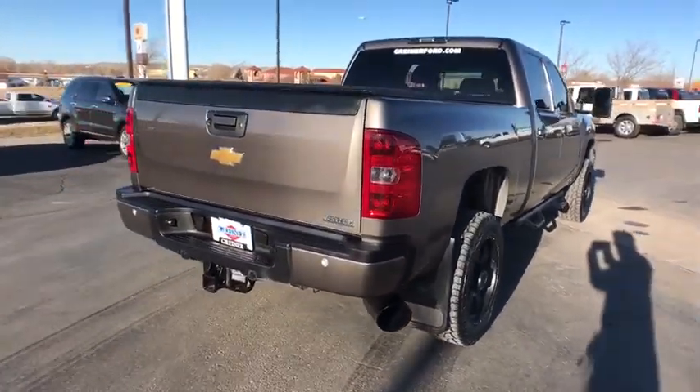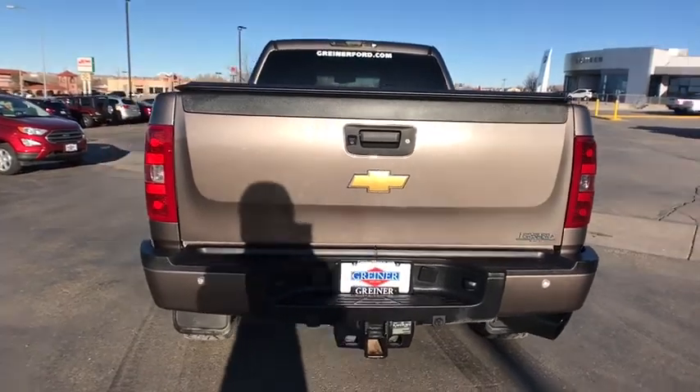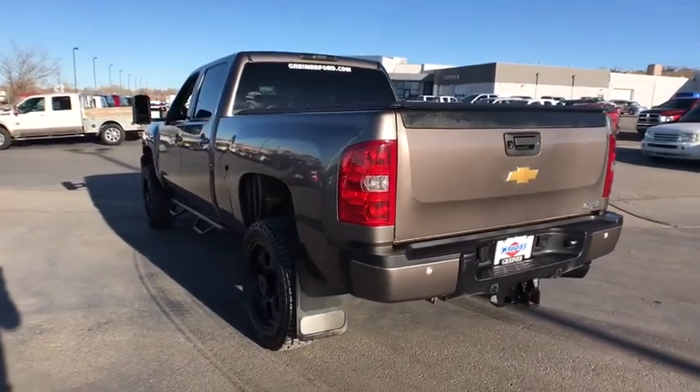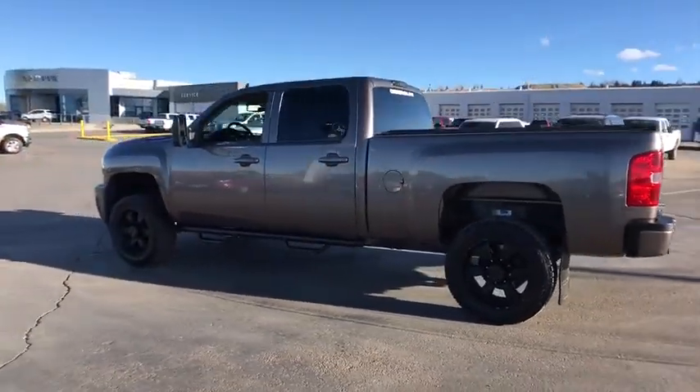Here are some of this vehicle's great options: backup camera, power passenger seat, keyless entry, remote engine start, four-wheel drive, leather-wrapped steering wheel, adjustable steering wheel, driver lumbar, power steering, cruise control.